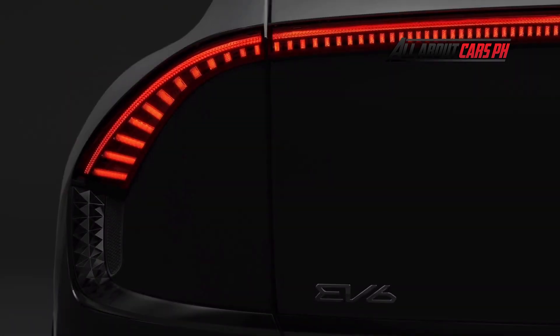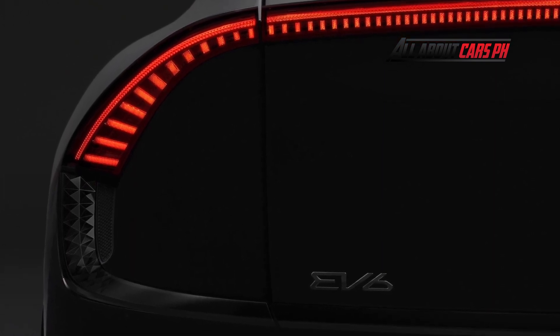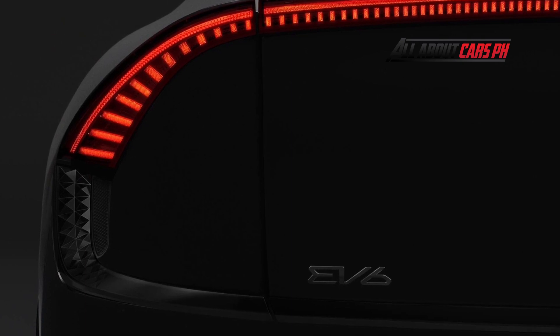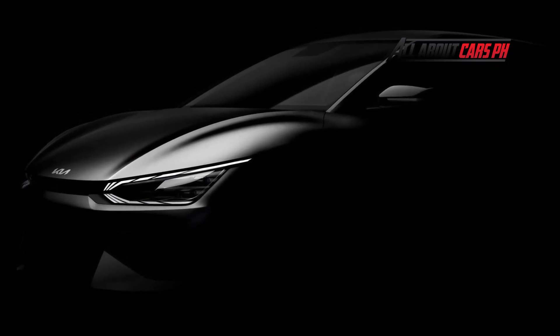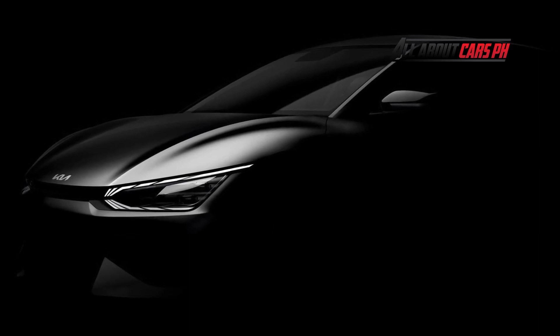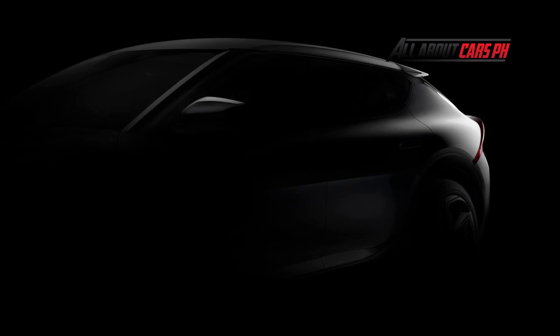The rear-wheel drive version with the larger battery has an engine power of 217 horsepower and 350 Newton-meters of torque, and the all-wheel drive version produces 306 horsepower and 605 Newton-meters of torque. It was reported that the first model in the new Kia lineup will be able to travel over 500 kilometers without recharging.